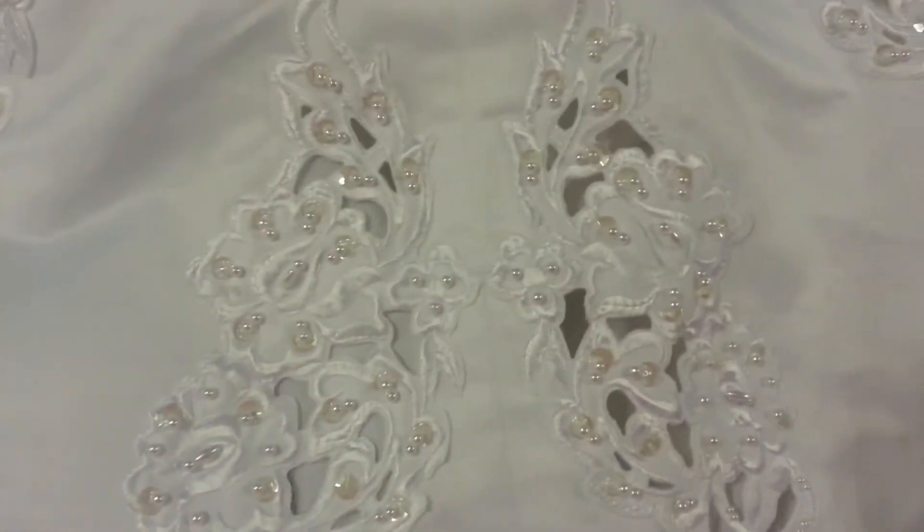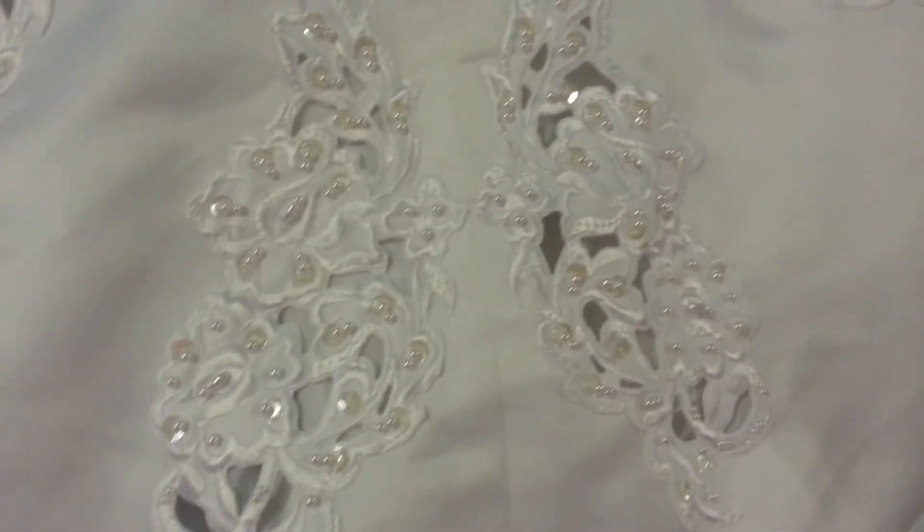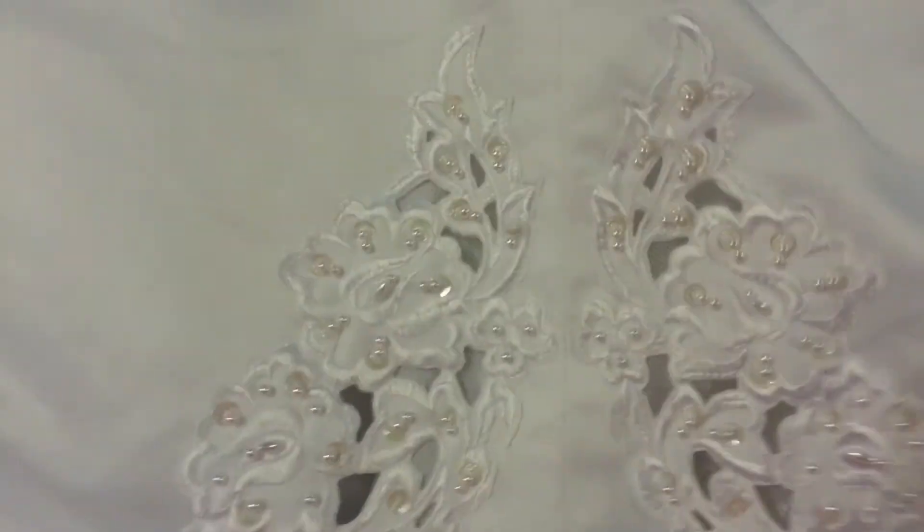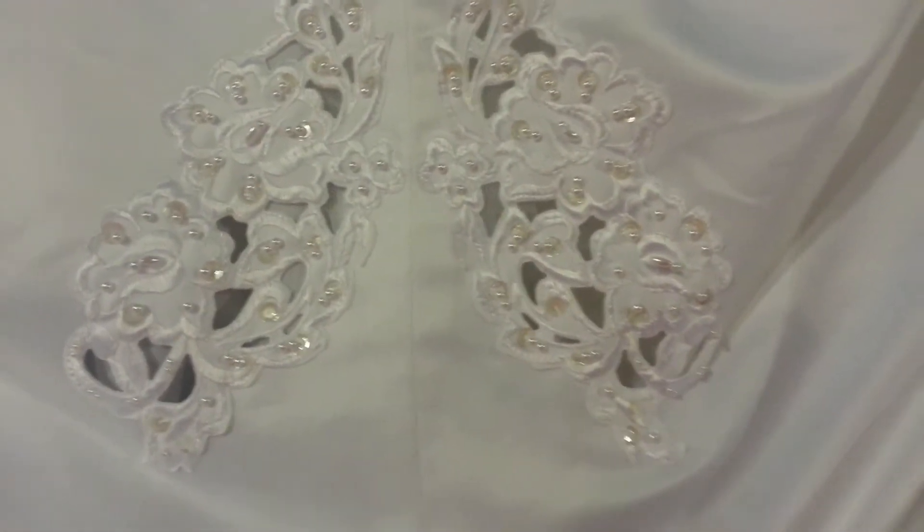The lady that went halves with me — she's out there, she knows who she is. There you go, and thanks for going halves with me hun, we would not have been able to afford it otherwise.